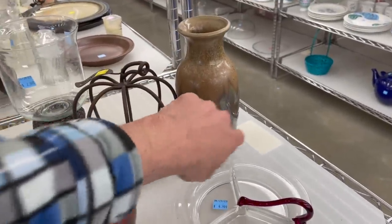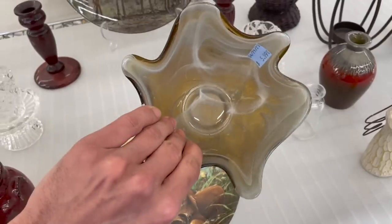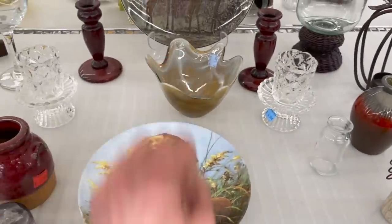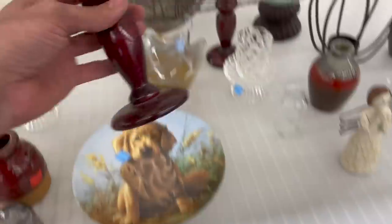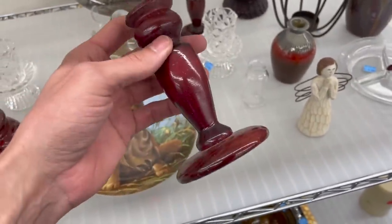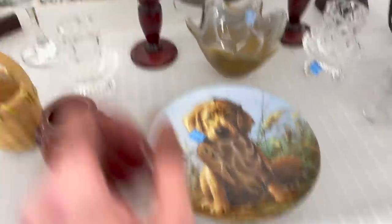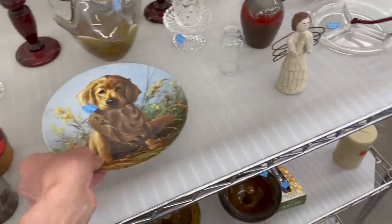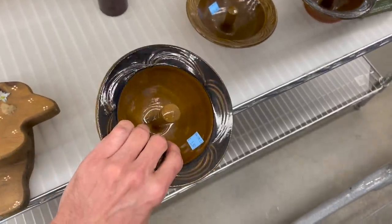It almost looks like Raku. It's definitely newer. Some wooden candlesticks — seven dollars for the pair. Kind of has like a cherry wood stain, which I actually like. Look at this cute dog dish — Knolls.